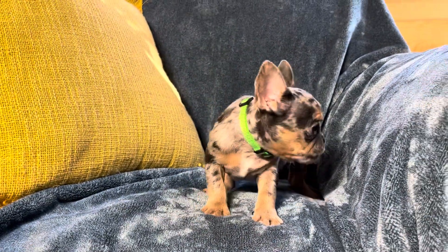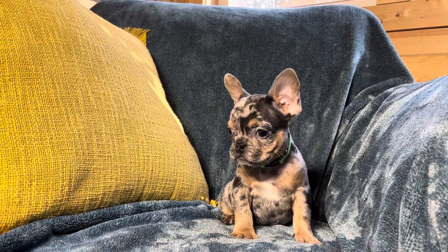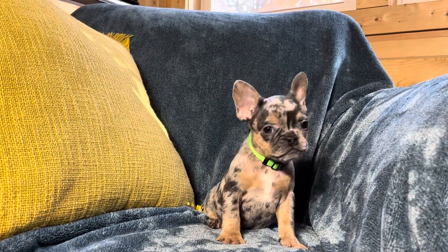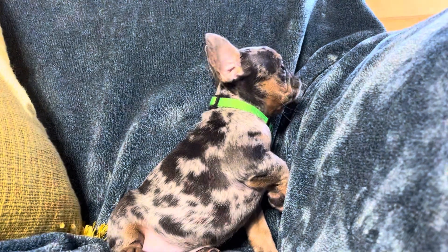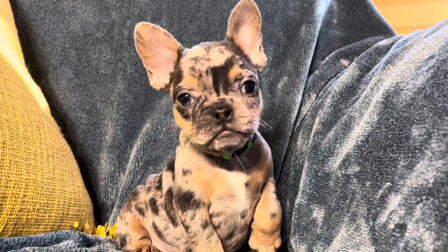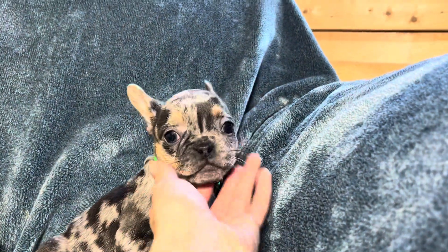I've got with me here this sweet Merle female Frenchie and she's got some tan points which are super unique and pretty looking mixed in with her Merle markings. I'll try to get a close-up here. I was just checking out her eyes — a little bit of blue in there if you can see it, especially in her right eye, which looking at her is on the left.